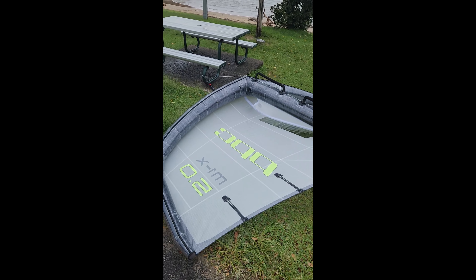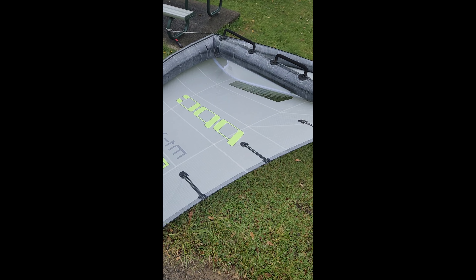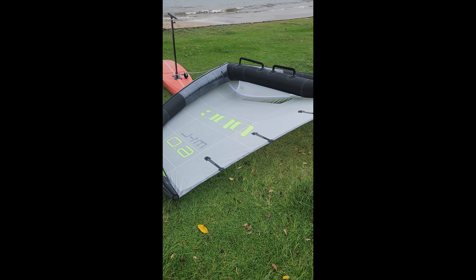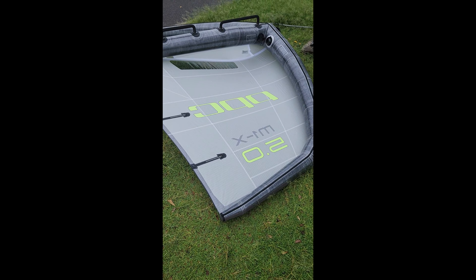Okay, we're down at Shores, Gulliner. First look at the new PPC M1X and the new M1L wings. We've got a 6 meter in the L, 5 meter in the X.